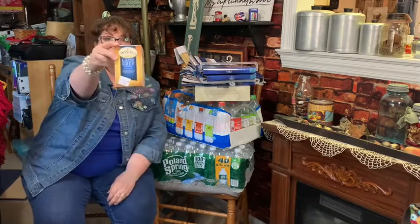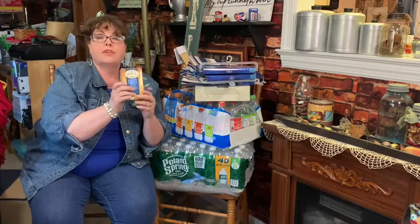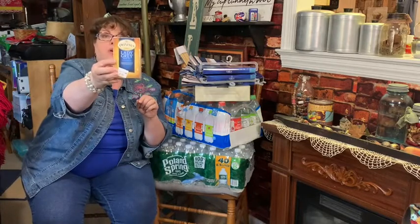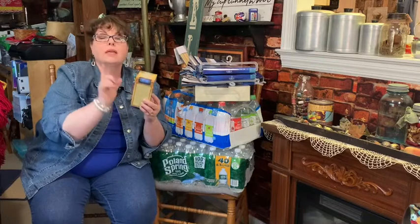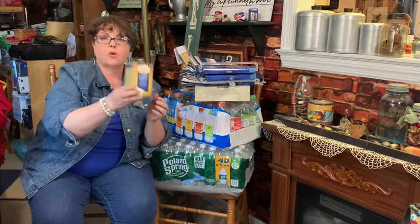Lady Grey tea. You've probably heard of Earl Grey - I don't know how many of you have heard of Lady Grey. My daughter and I went to a tea room and they served us Lady Grey - first time I ever had it. It was absolutely amazing. It is very hard to find. I picked up a box by Twinings for $2.99. If you like tea - Lady Grey - it's just got a nice flavor. Earl Grey is a little bolder and spicier; Lady Grey is a little less but a little different.